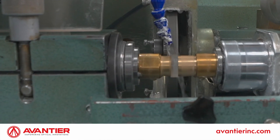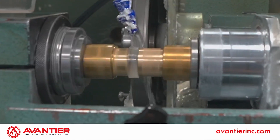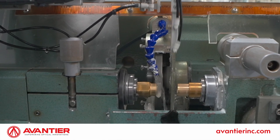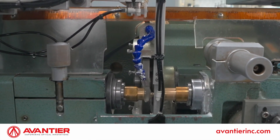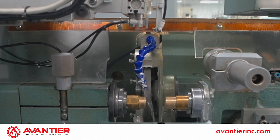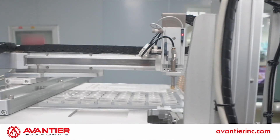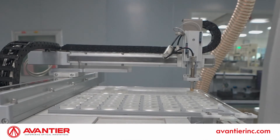Here's a sneak peek into Avantier's advanced milling and grinding procedure. Our milling and grinding process consistently maintains a high level of product quality through the attainment of precise shapes, tight tolerances, and smooth surface finishes, adhering to stringent standards.